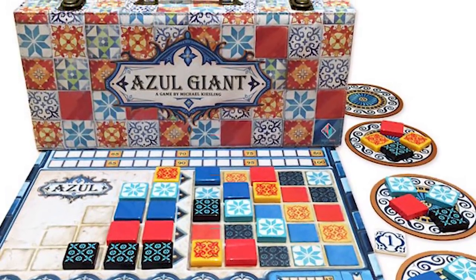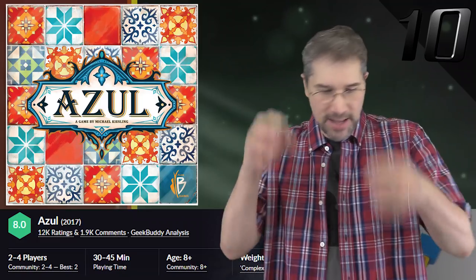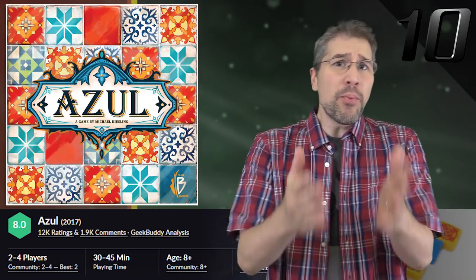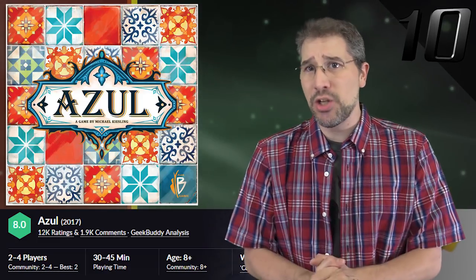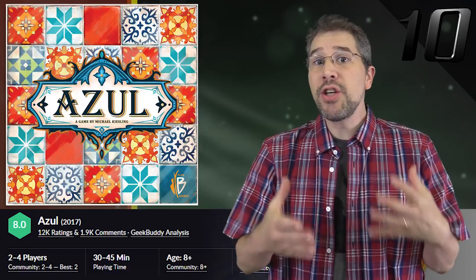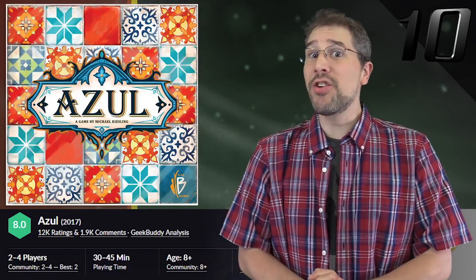It comes with a custom-designed suitcase to carry everything in, patterned after the Azul cover art, with removable tray inserts. The pre-order period for the giant version of Azul ended in late June, but as of the time of this recording, the giant edition can still be purchased on Next Move Games' website at $300 a pop.